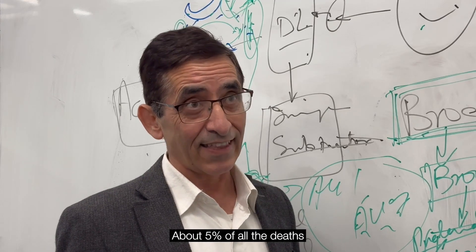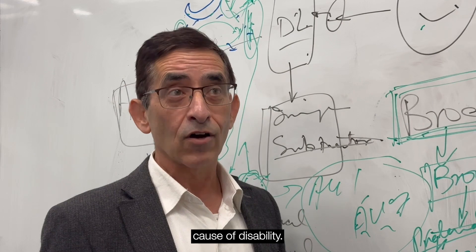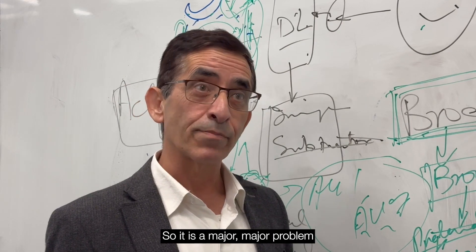About 5% of all deaths in Australia are because of stroke, and it is the single largest cause of disability. So it is a major, major problem.